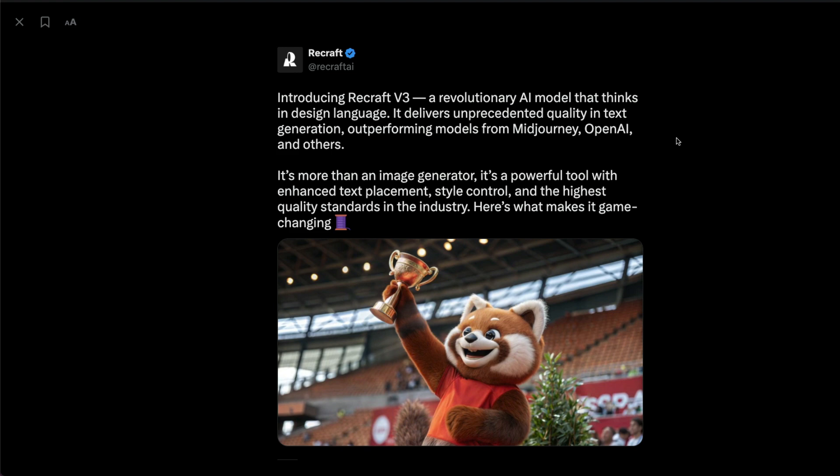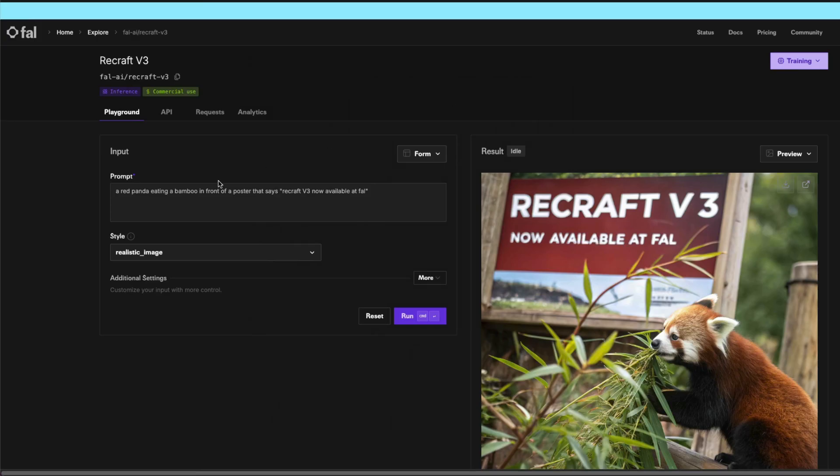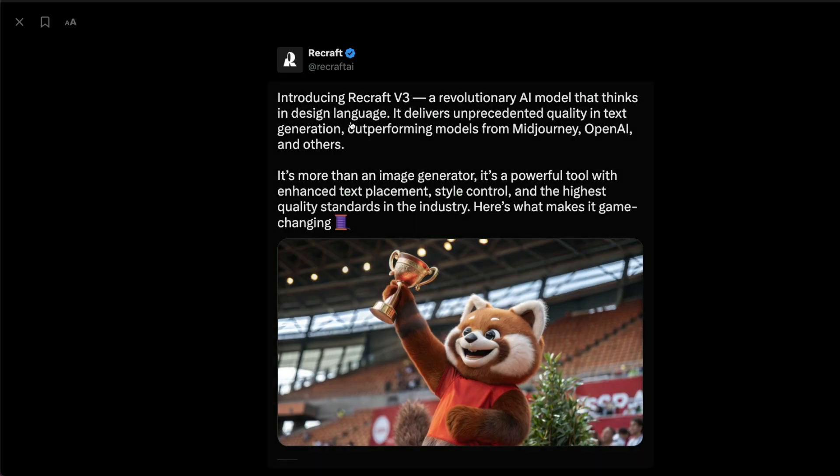What's fascinating is that it's not just a simple text-to-image model. In this video I want to take you through what I know about the model — we don't have a lot of information — and we're also going to explore their platform and build something. They've got a very Miro board kind of structure, and we're also going to see if we can use it within Fal. Recraft V3 — code name Red Panda — is described as a revolutionary AI model. We don't have any information about the architecture. It delivers unprecedented quality in text generation, outperforming models from Midjourney, OpenAI, and others. The main thing is that it's not simply an image generator — it's much more than that. It can help with text placement, style control, and quality upscaling.